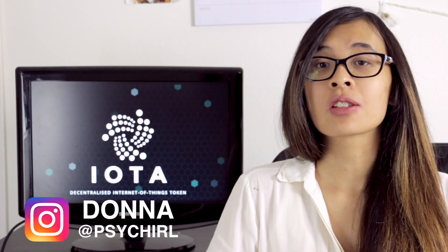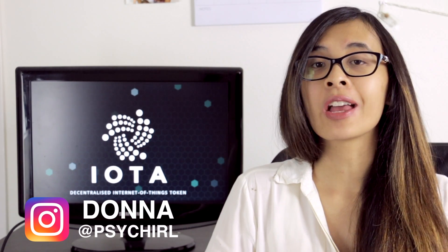Today we're going to be talking about IOTA. My name's Donna, and before I even get started I will put out a disclaimer that I am invested in IOTA, but I will try to keep the video as unbiased as possible.